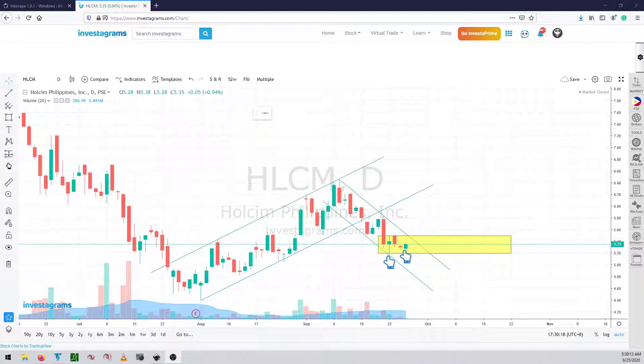Hello again, welcome back for part two of my review of September 25th, 2020. We are now on our fourth stock, which is HLCM. HLCM started a very big down day on Monday and then suddenly it's just on a sideways pattern.